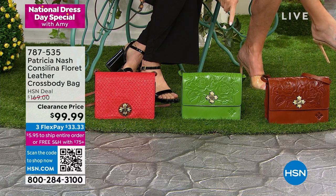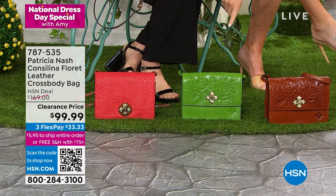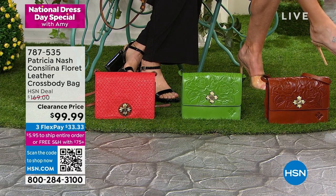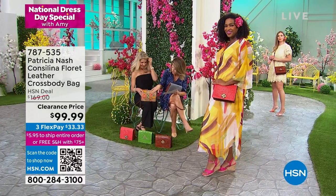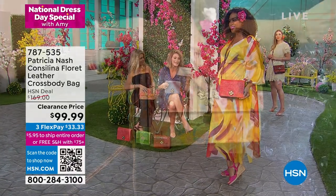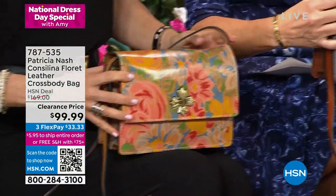Next to that is the green, which we are calling foliage rose tooled. Next to that is the papaya diamond weave. We also have the citrus rose. And then I'm holding the indigo — this is the indigo diamond weave.